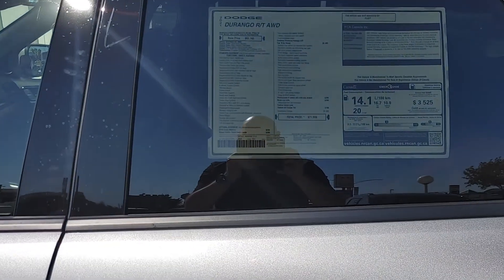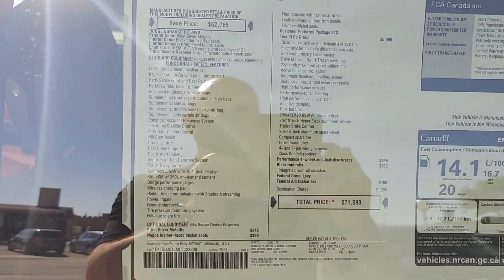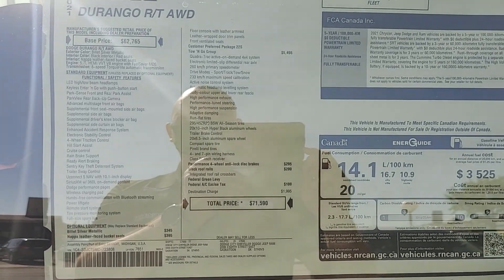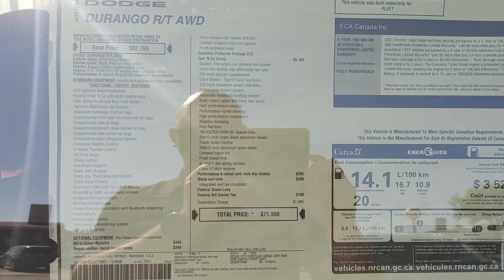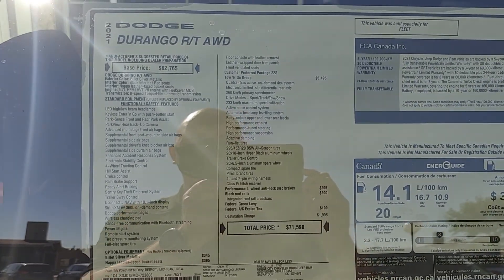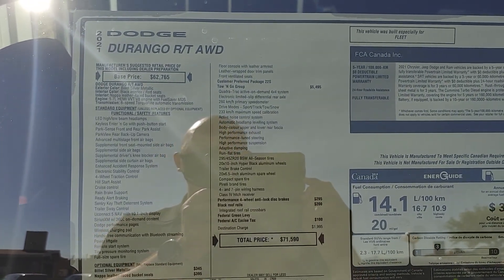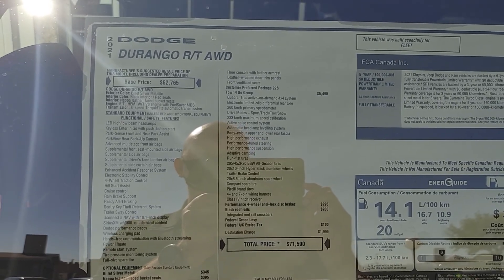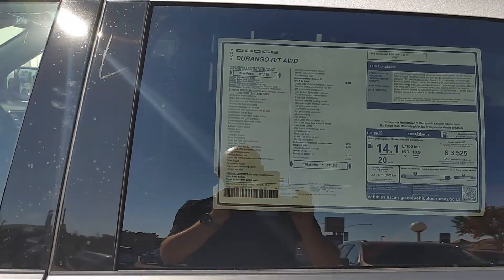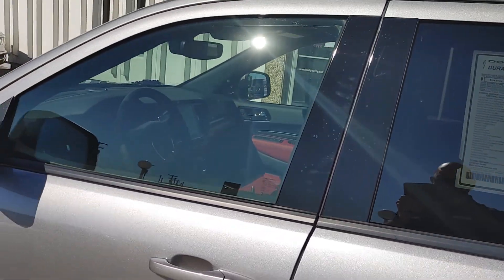Here's a list of the options — you can pause on the screen if you like, just have a look going through. Quadratrac Active OnDemand 4x4 System. 260 kilometer per hour primary speedometer, and of course the trailer hitch has a four and seven pin wiring harness.